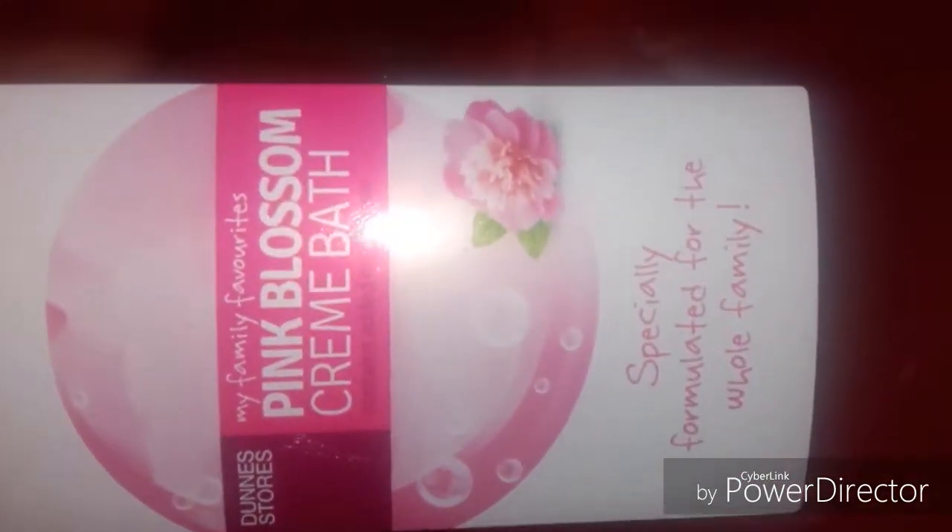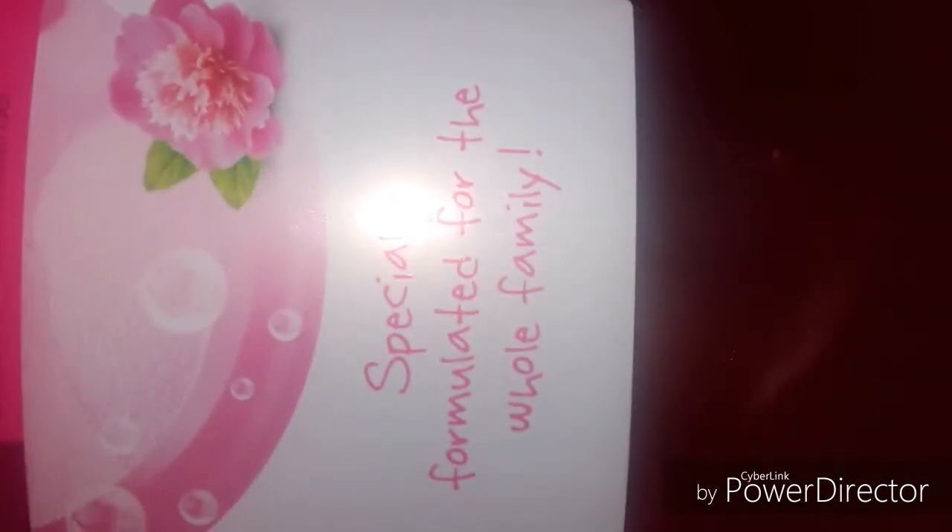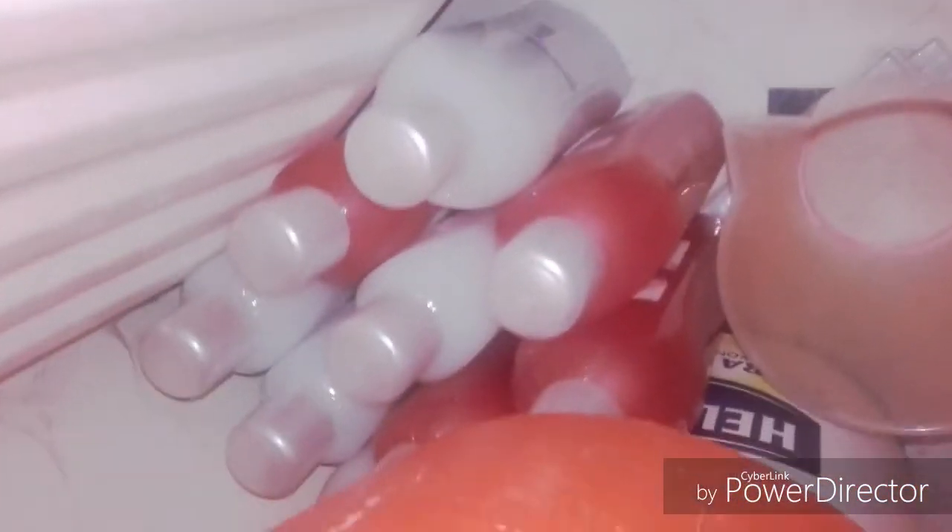And then I always use this — it is the pink blossom cream bath. I think that's what it's called. It's especially for the whole family. My mum has a bunch of them; they're like 75 cents a ton. But yeah, we're going to use this.